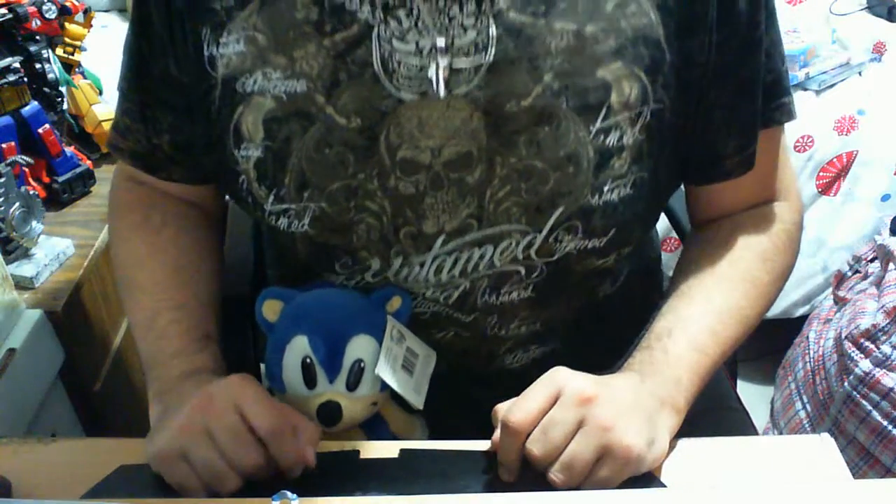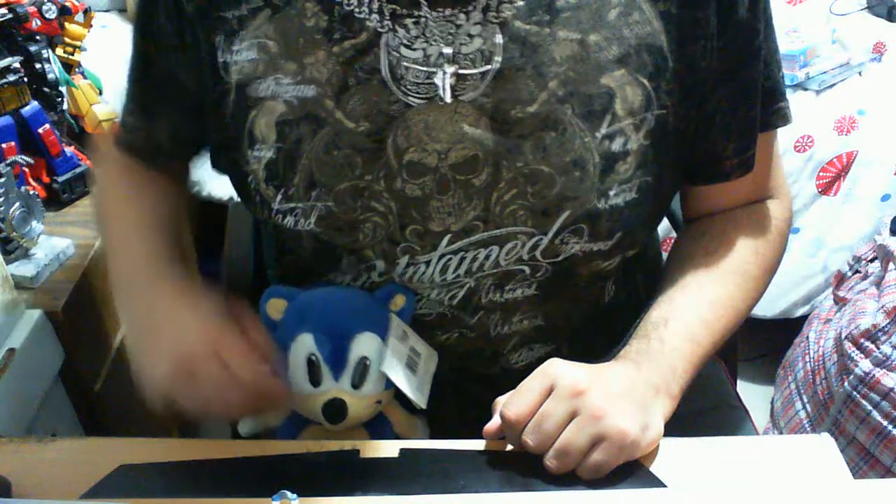Hello guys, my name is Lil Tomo, welcome again to another Sonic the Hedgehog toy item collection review. I'm Lil Tomo with the good old blue stare, Sonic the Hedgehog - he is no longer French.